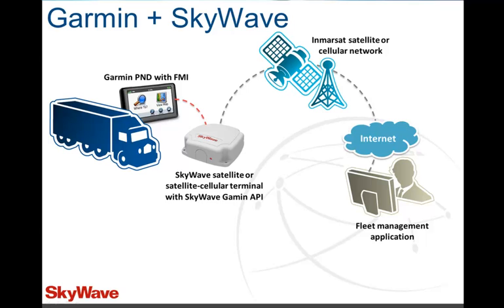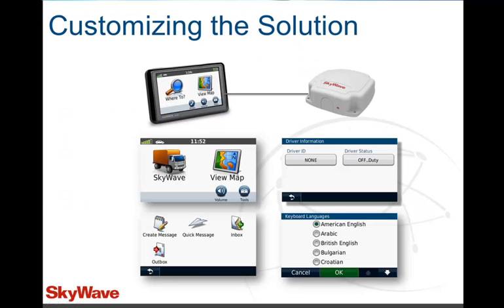Develop an in-depth understanding of what it is and how it works as Candace explores how it can work as a solution to fleet management problems, such as full functionality regardless of cell coverage available. Follow along as she explains how the API can be customized to fit individual business needs and explores the many unique features of the SkyWave Garmin FMI API. Candace will discuss the advantages of combining Garmin and SkyWave services for you and your customers.